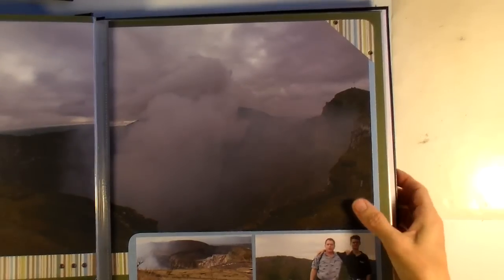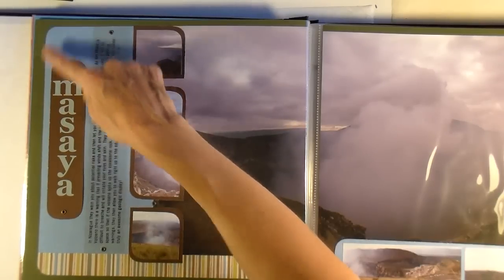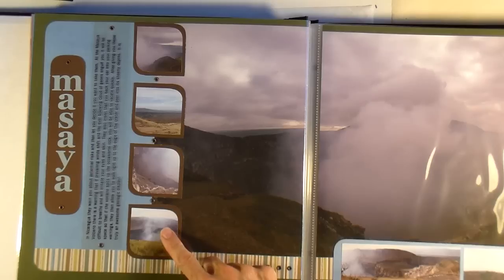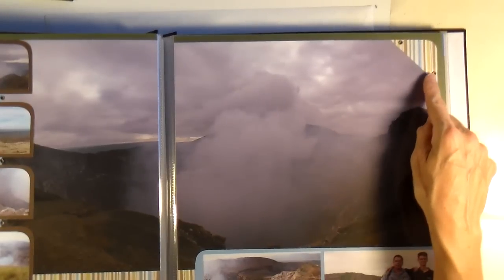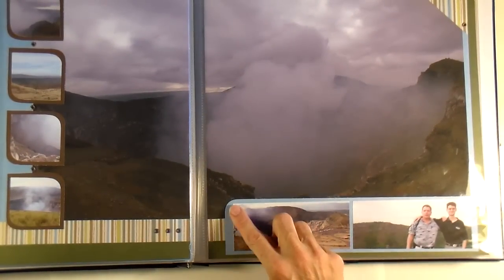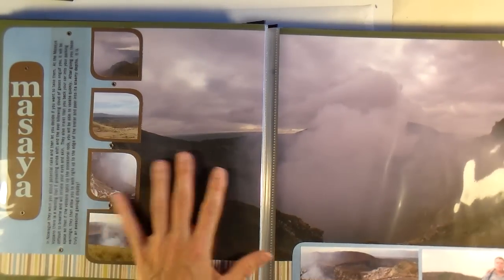Here's another double-page spread, this is of the Messiah Volcano. I did my journaling on a transparency, and this time I used eyelets to attach the transparency. I rounded the corners on everything and rounded just opposite corners on these little inset views of the volcano. I used one big photo that spanned over two pages. I made a photo corner out of patterned paper and attached it with two eyelets. Put a couple photos down here, rounded the corners, and I put three eyelets here to kind of carry that along. Pretty simple — just mostly matted photographs.